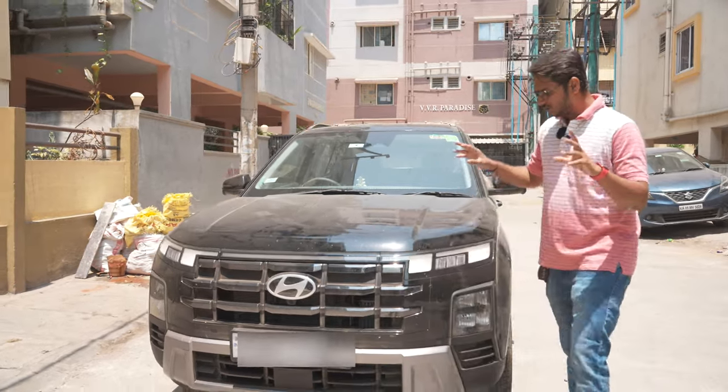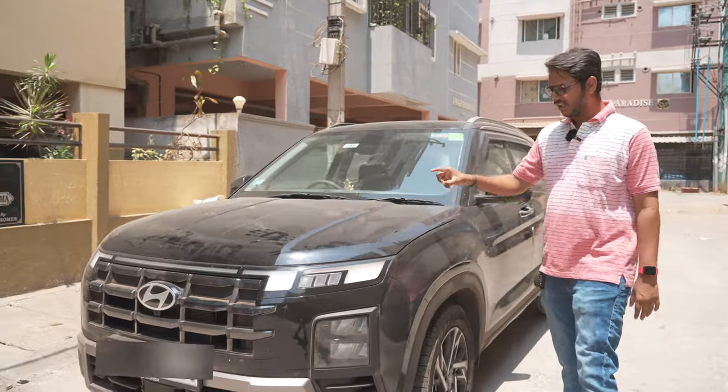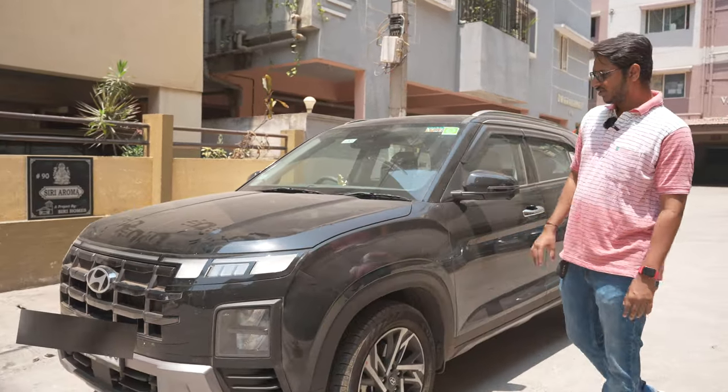The car has 2,000 km on it, and I have 1,000 km to go before the first service. So, after the first service, I noticed some paint cuts and scratches.